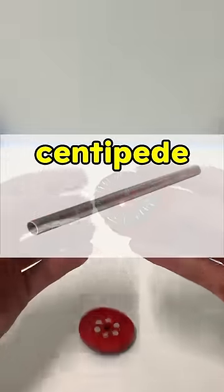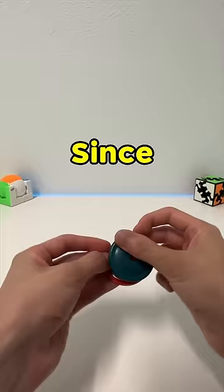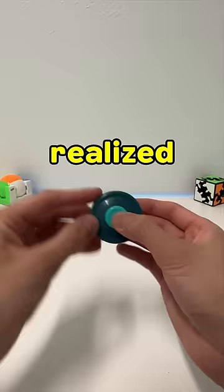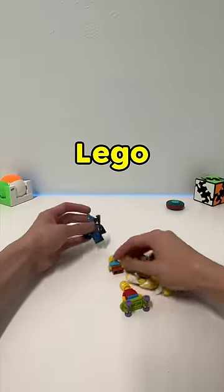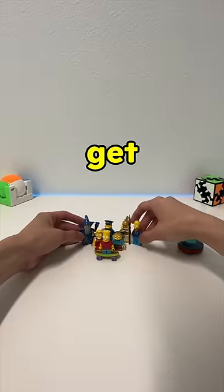Since this was basically a wheel, I realized you can play bowling. So I set up my victim — I mean, nice Lego people — and it was time to get rolling.